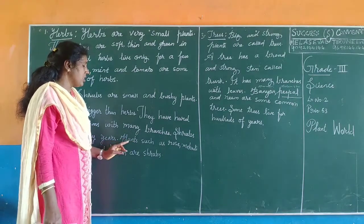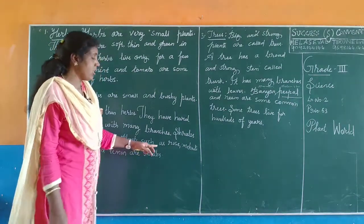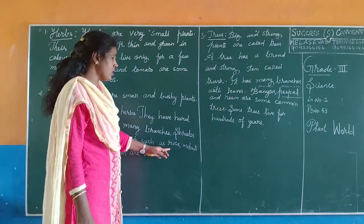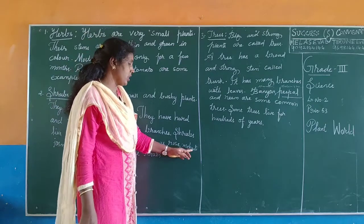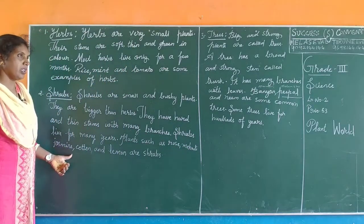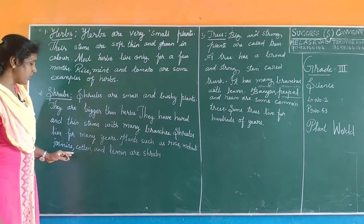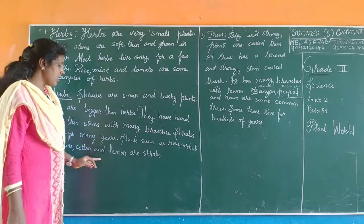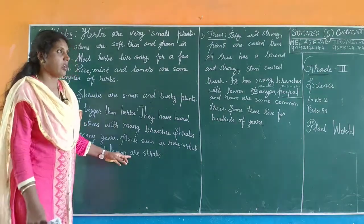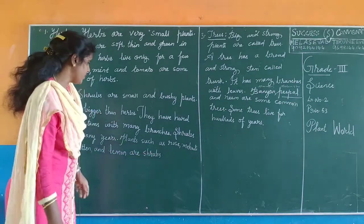Plants such as rose, mehndi, jasmine, cotton, and lemon are shrubs.